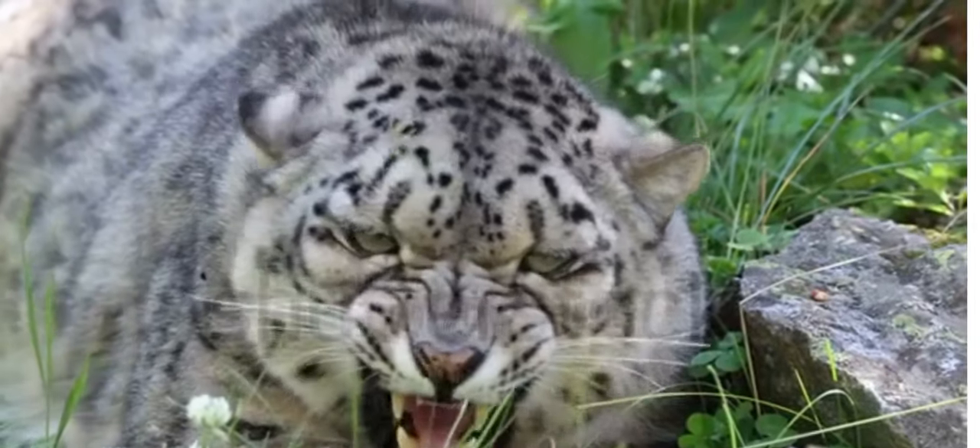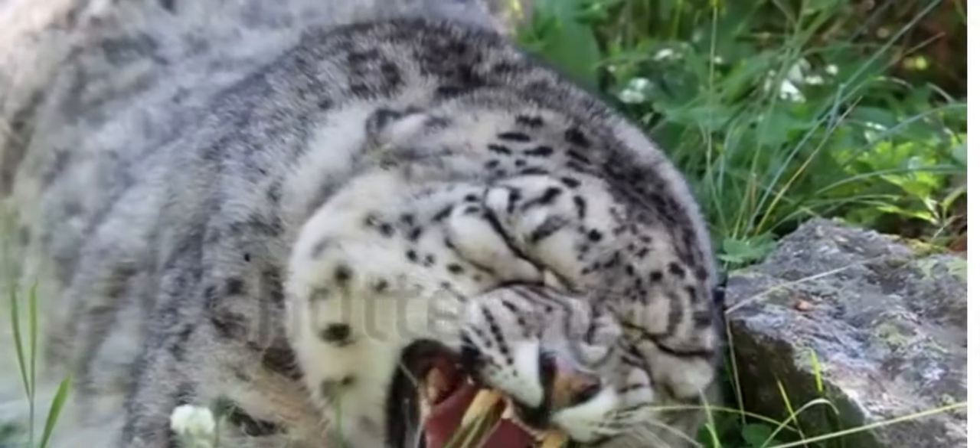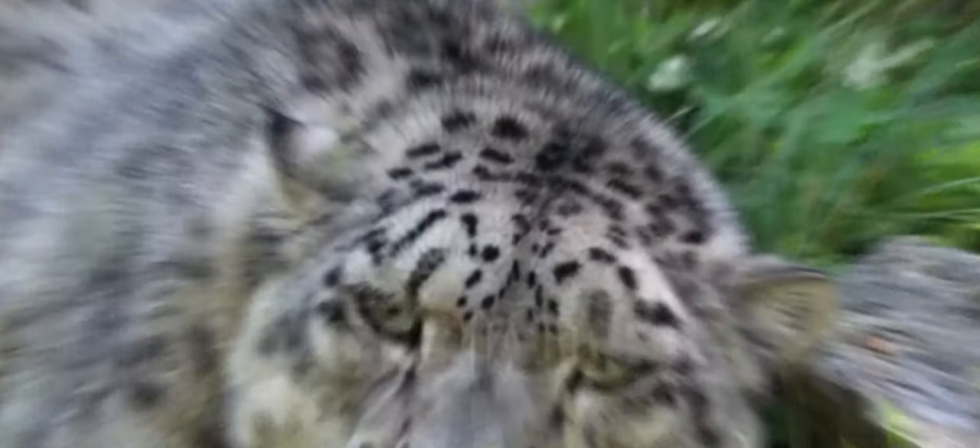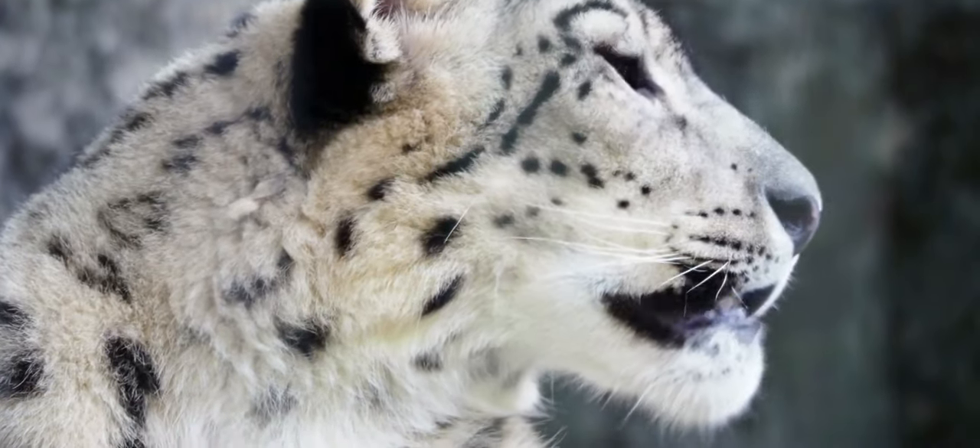Snow leopards are a mascot for their entire ecosystem as a flagship species. If they survive, so will many other species in their habitat.